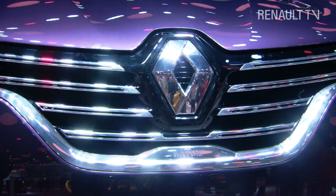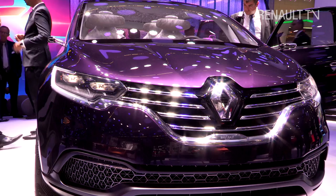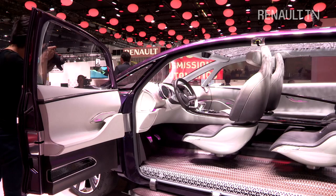What we were focusing on was emotional travelling pleasure and maximum comfort, like private jet travel. We have progressively developed a series of concept cars to end up today with what we are presenting as the Initial Paris, which is the concept that prefigures the new Espace that will be shown at the Paris Motor Show in one year's time.